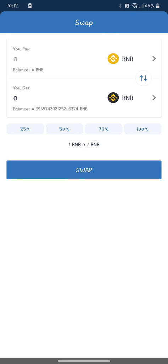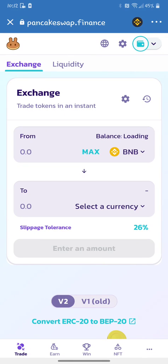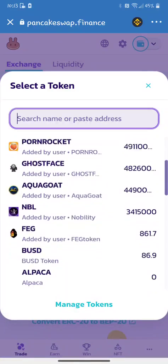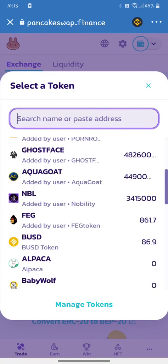Now go back into PancakeSwap. When you go to your BNB, it should reflect your balance — I have about $720 USD right now, which is 1.53 BNB. And then you simply plug in the contract address of whatever token you want right in here. Depending on whether you've used PancakeSwap before, balances and tokens you've already used will show up. I have a couple of different Trust Wallets but that's how it works.